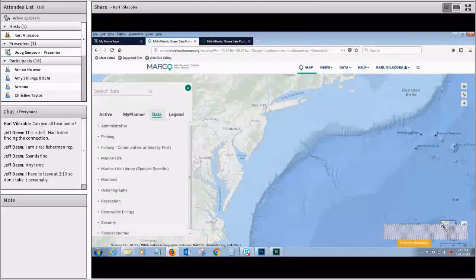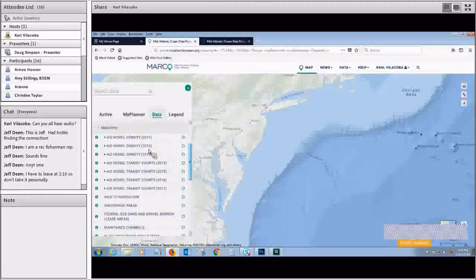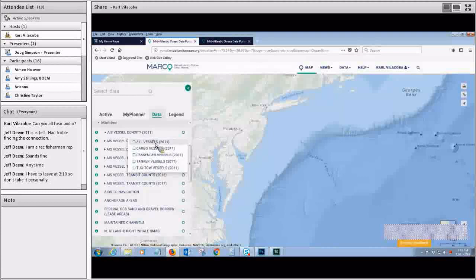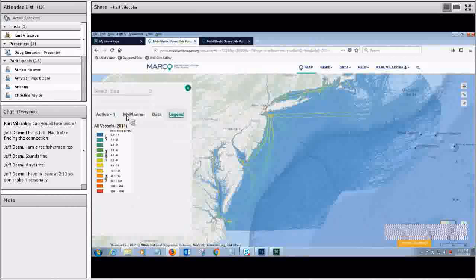Here is the main Marine Planner opening, which automatically goes to the ocean basemap. You're going to find all of our AIS data under maritime. If you scroll down, you start to see it — 2011, 12, 13, right on down through 17. The first iteration of AIS data had five categories: all vessels, cargo, passenger, tankers, and tug and tow vessels. With these, they used a relative density scale, and that changed with the more recent stuff starting in 2015, which goes to an actual vessel transit count scale of greater than 500.